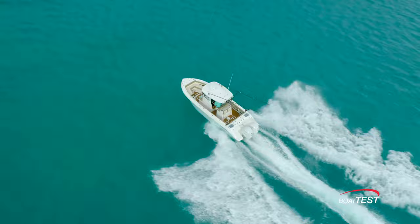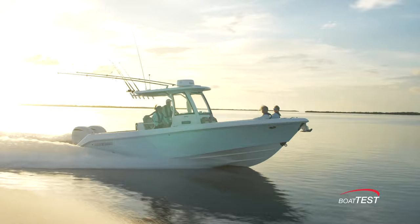We're looking forward to getting our hands on her, so keep an eye out for a full evaluation. Until then, for BoatTest.com, I'm Captain Steve. We'll see you on the water.